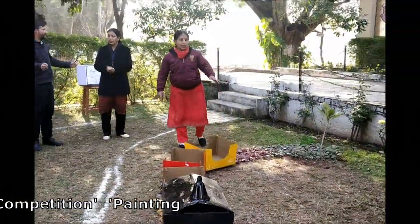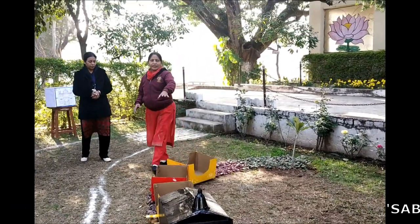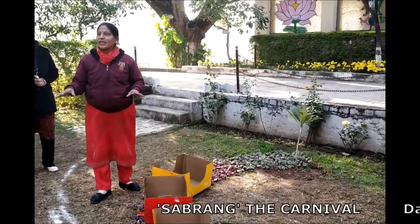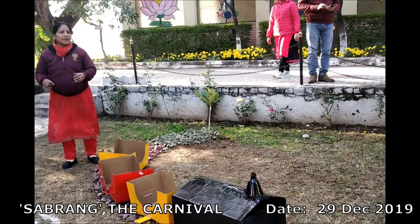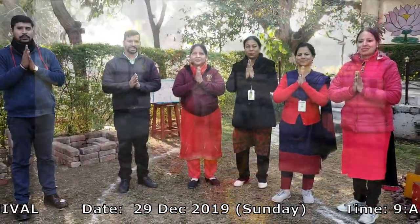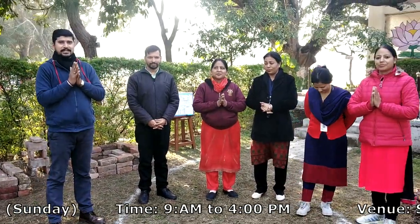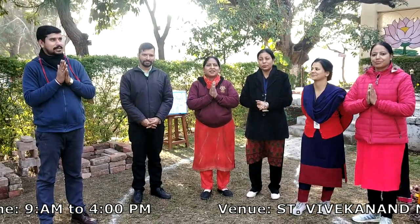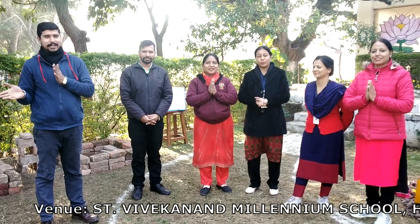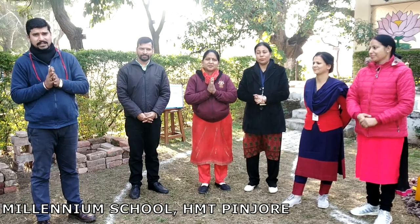This is the parking area of the Pinjor Garden. There is a toy train that we are showing here. We have tried to keep our Pinjor together. We have come to see the monument at the top of the Pinjor Garden.